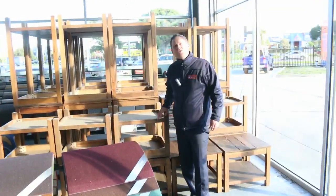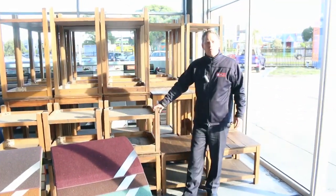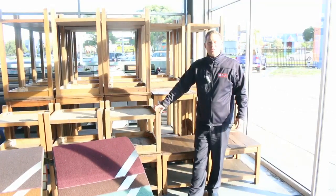Hi, I'm Liam from Fowles and welcome to the Home Renovators Auction Preview for Wednesday the 24th of May 2017 at 10am.